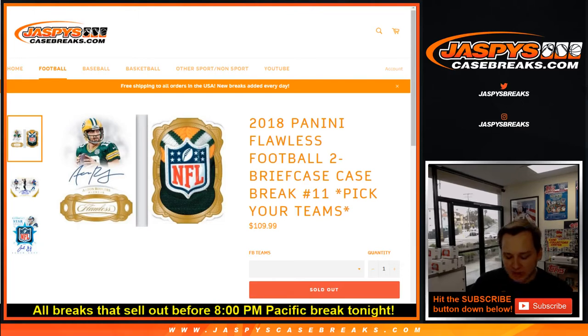What's up everybody? This is 2018 Flawless Football. This is Pick Your Team number 11 — it's a two-box case. Thanks everybody for getting in. Here is the list of teams.